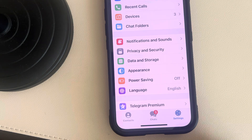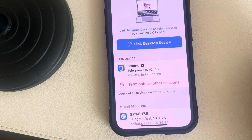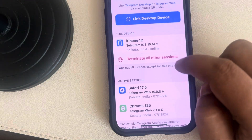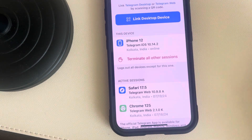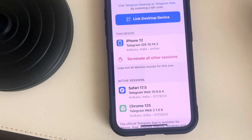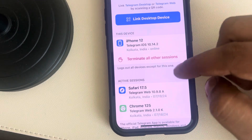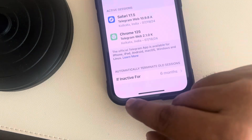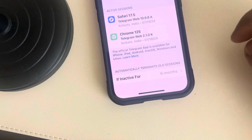Scroll down and find Devices, then tap on Devices. First, you have to terminate all other sessions — just terminate all other sessions and log back in again. Some open sessions of Telegram may be interrupting your current session, so try that: terminate all other sessions and login back again.